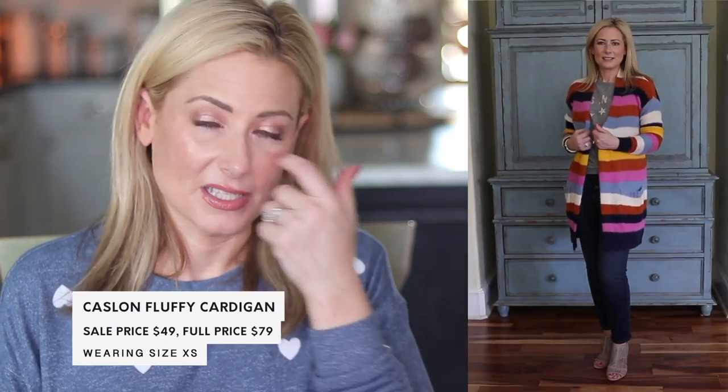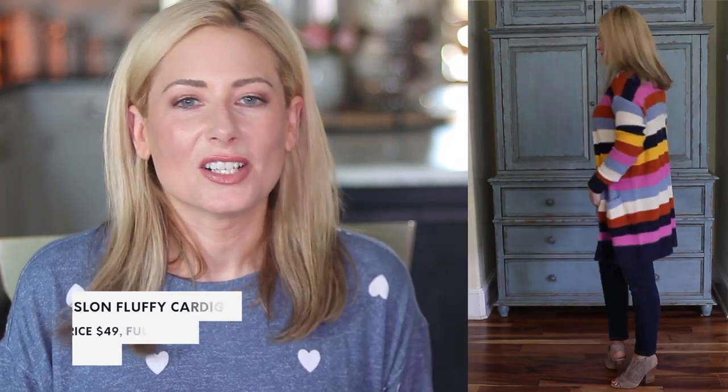Let's get into the cardigans. This first one caught my eye. If you don't like all these colors, it does come in solid colors as well. You can't appreciate this material until you've touched it in real life — it's very similar to the Barefoot Dreams cardigan I've been raving about for years. It has that same chenille softness. It is cozy and lovely and wonderful.